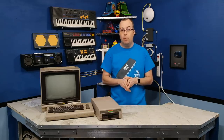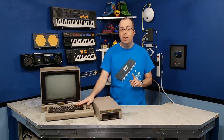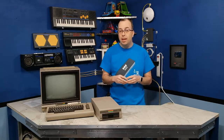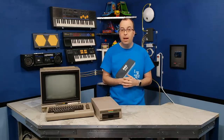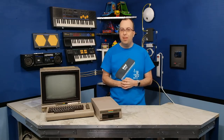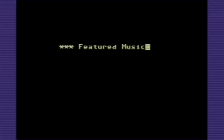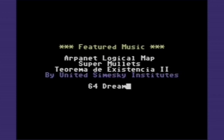That about wraps it up for this episode of Commodore History. However, I'm not done talking about the Commodore 64 just yet. In this episode I pretty much just covered the origins of the computer and what the hardware is capable of. In the next episode I'm going to show you how the Commodore 64 scene evolved over the following 10 years, and I think you'll find that just as interesting. So stick around for that, and thanks for watching. I'll see you next time.